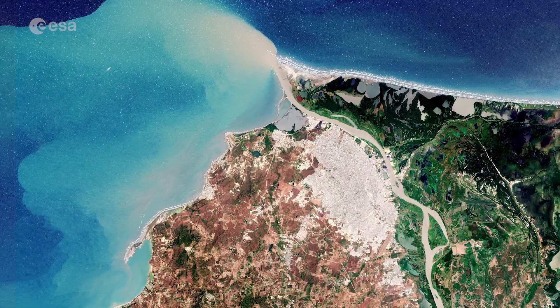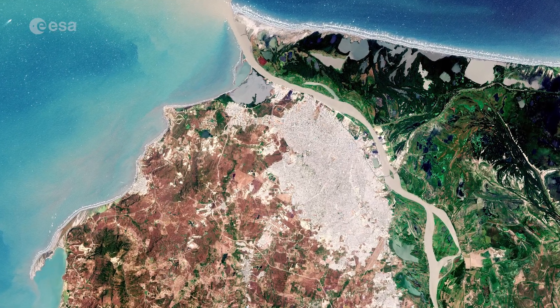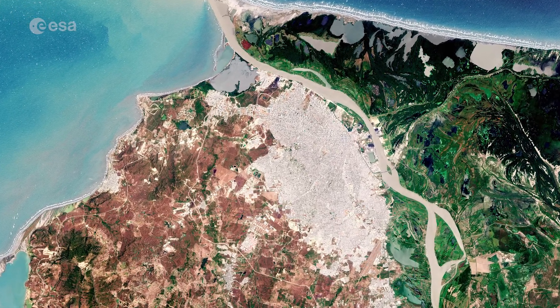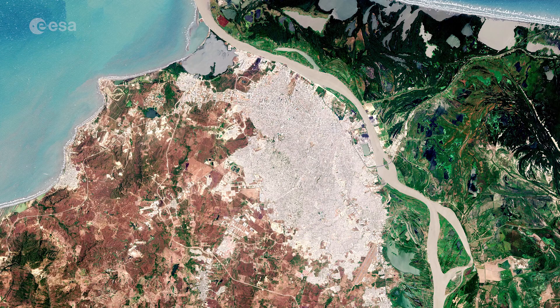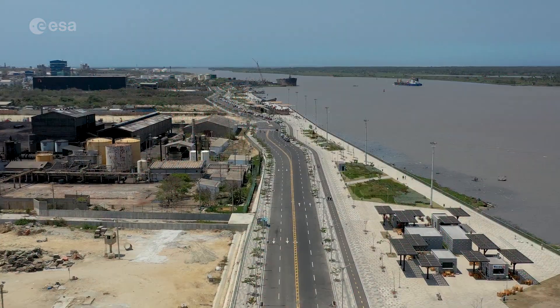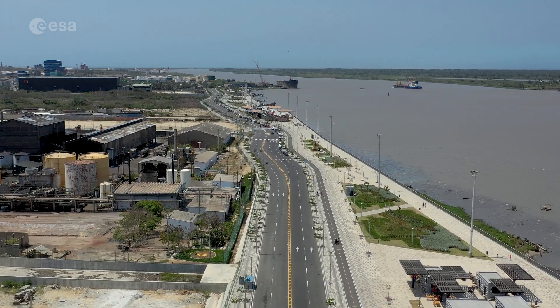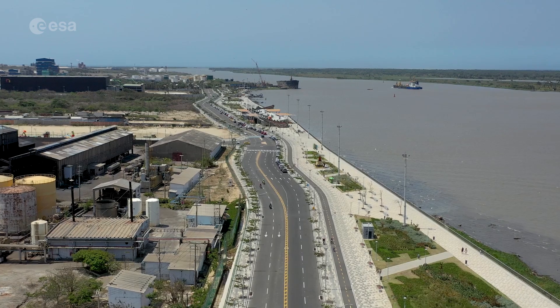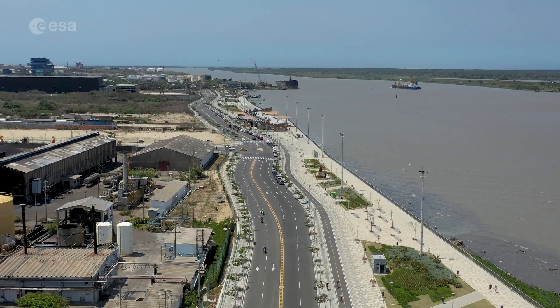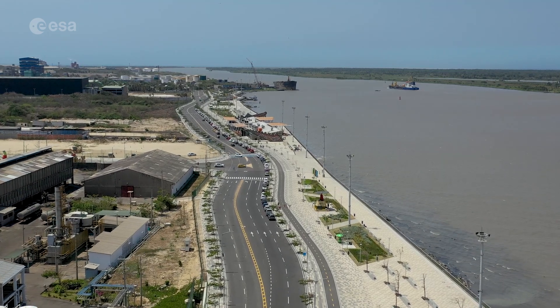Barranquilla, visible in grey, covers an area of around 155 square kilometres and is the fourth most popular city in Colombia, after Bogotá, Medellín and Cali. The city of Barranquilla serves as a major trade centre for Colombia, housing the largest port along the Caribbean Sea. Thanks to this famous port, Barranquilla earned itself the nickname Colombia's Golden Gate, or La Puerta de Oro de Colombia in Spanish.